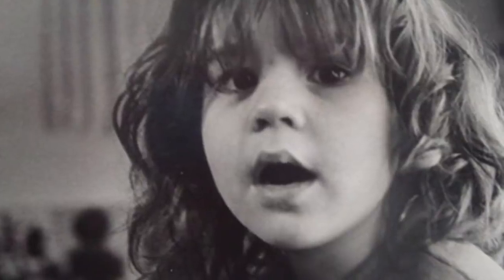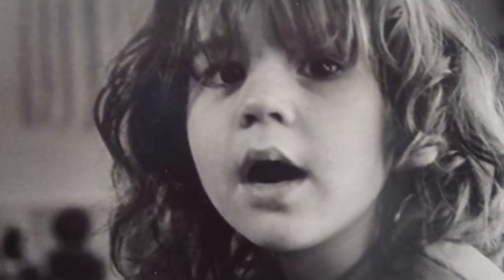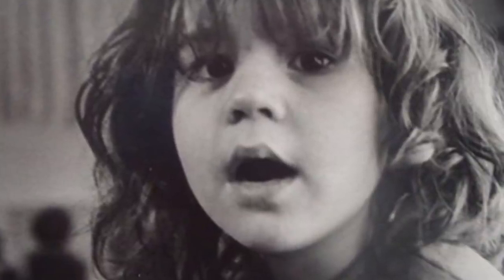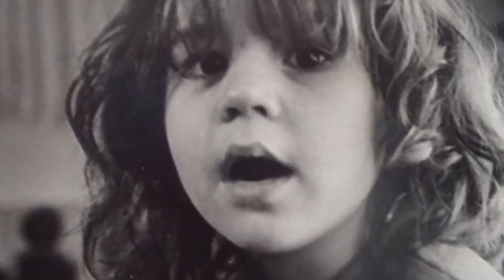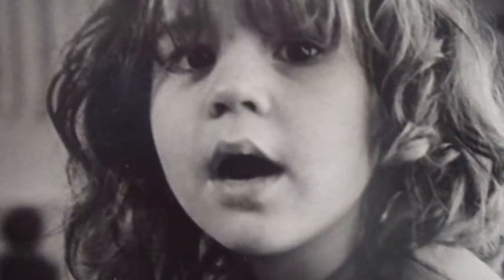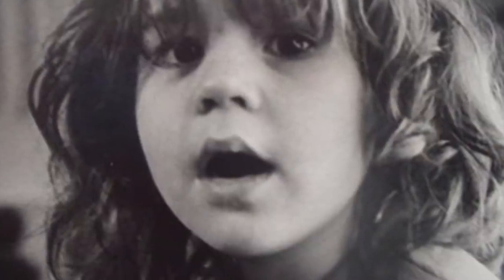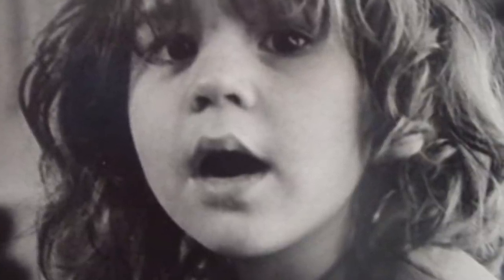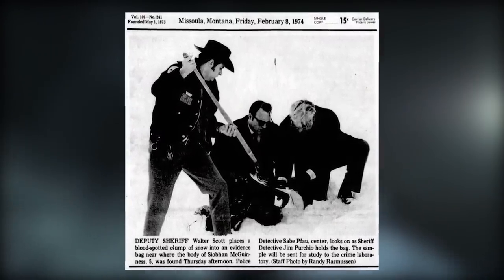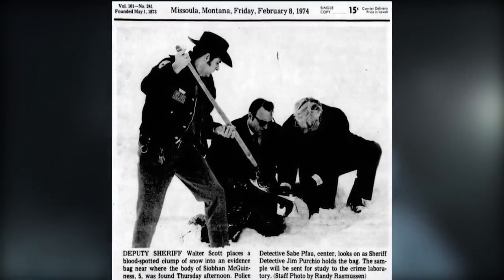When Siobhan failed to return home that evening, search parties were quickly organized to scour the neighborhood. Hours passed with no sign of the missing girl. That would change just two days later, when Siobhan's body was discovered roughly 10 miles away from her home, in a snowy drain culvert near an exit on Interstate 90. The young girl's death was attributed to a combination of trauma to the head and stab wounds to the chest. She had also been sexually assaulted. The vicious crime shocked Missoula, and the police department worked tirelessly to try to locate the perpetrator. Unfortunately, they would ultimately come up short.